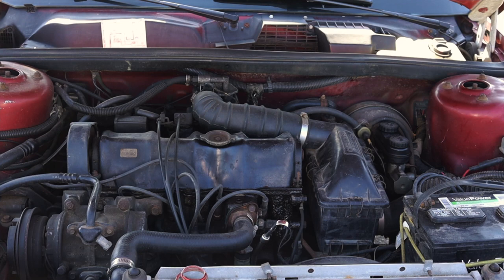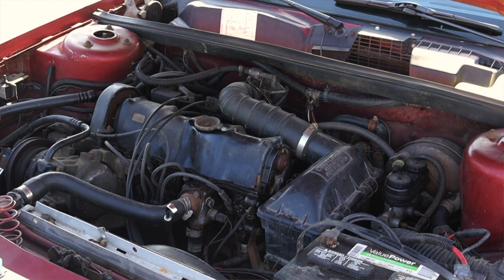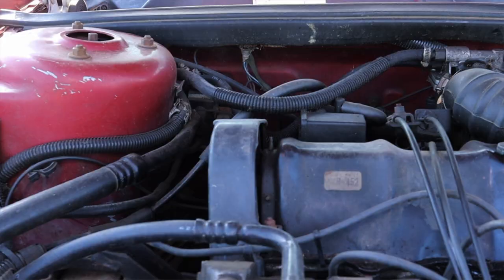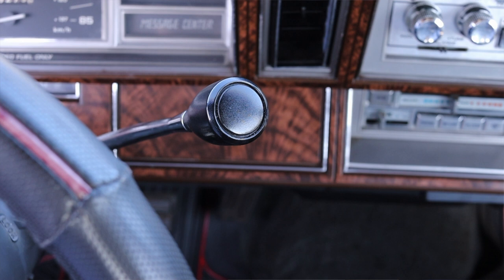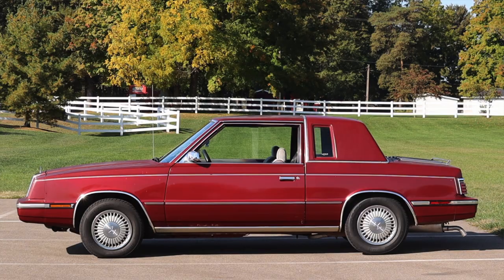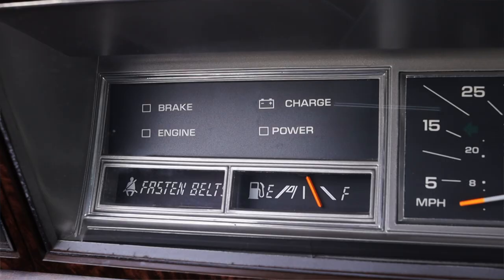That 2.2 liter under the hood was pretty much copied and pasted from a lot of other Chrysler products at the time. This is a direct response to the fuel crisis of the 1970s — imports from Japan always had four cylinders and were becoming more popular in the American market, so Chrysler opted for a four cylinder to save fuel and compete with the Japanese. The three-speed automatic transmission is nothing special, and the LeBaron is front-wheel drive.